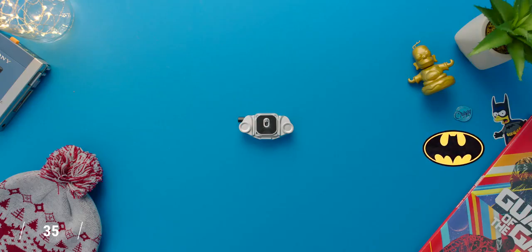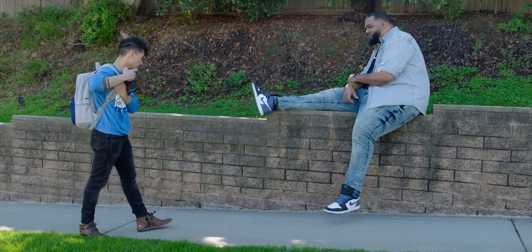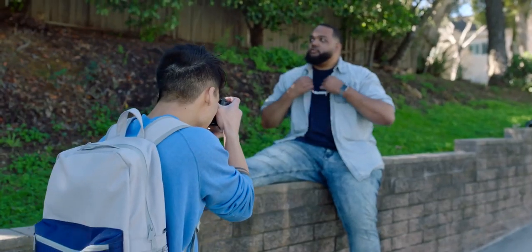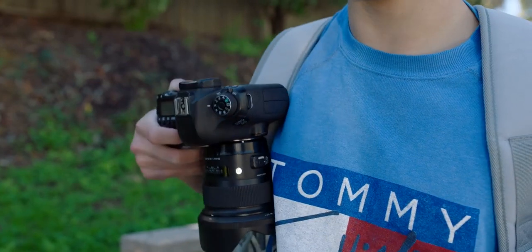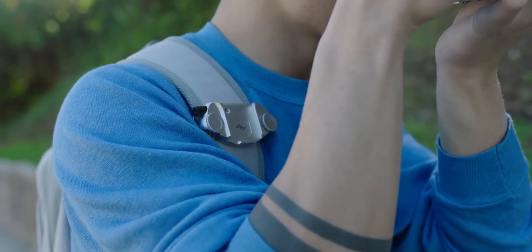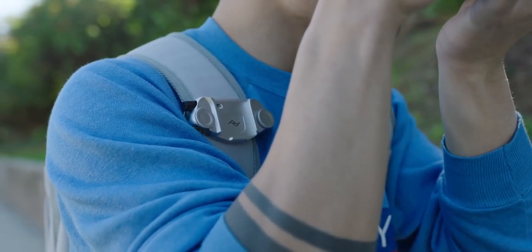Speaking of portable travel tech catered to cameras, the Peak Design Capture Clip V3 is kind of amazing. It looks like something Adam West would whip out of his utility belt. What it is, is a tiny little clip designed to secure onto your backpack strap or even your belt and give you quick-release access to your camera. Not a lot of people want to be the strap guy, so this is a cool-looking and practical alternative. It can technically support up to 200 pounds, it's all metal, and the fact that this is under 50 bucks — if you shoot video or photos, this is kind of a must-have.